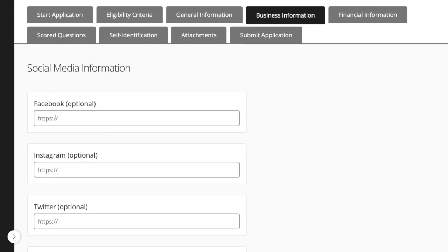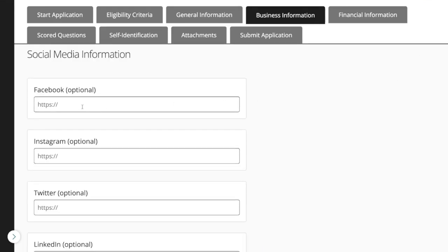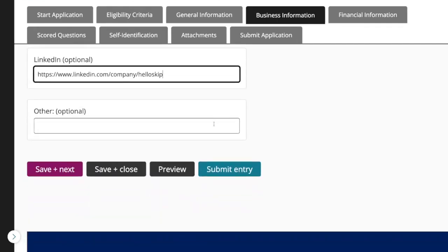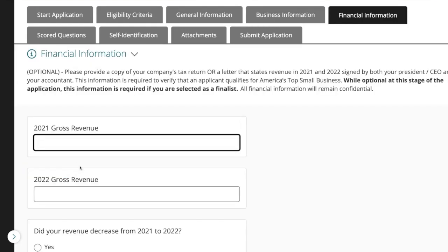Then they want to see your social media information — these are all optional. Since I have them up, I'm going to put them in. In case you didn't know about all the social channels we're on, you can go ahead and follow us there if you'd like. There's an optional field too, so I will put in our YouTube. Save and click next. We're 15 minutes in — only a few more steps.